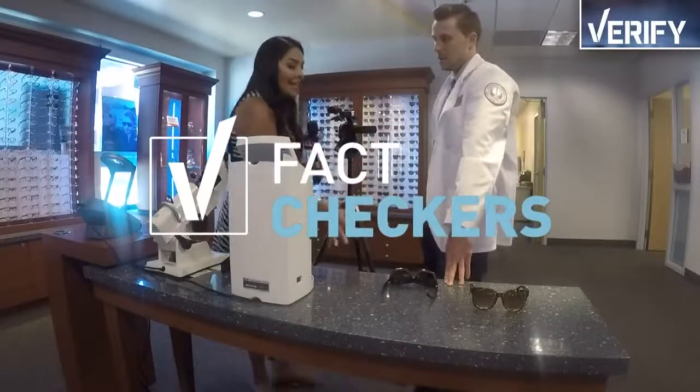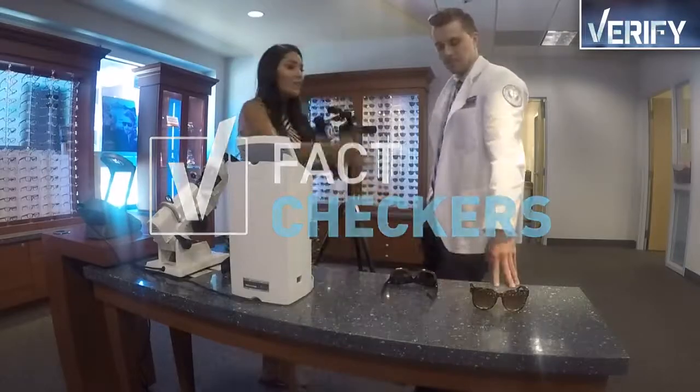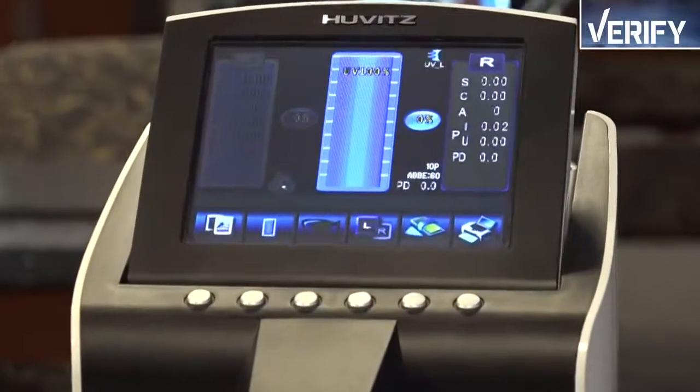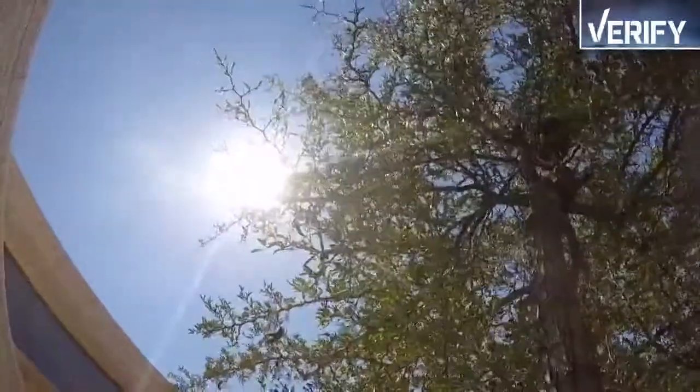So we put two pairs of my sunglasses to the test. Both claim to provide 100% UV protection. This machine measures the amount of UV rays coming through the lens.